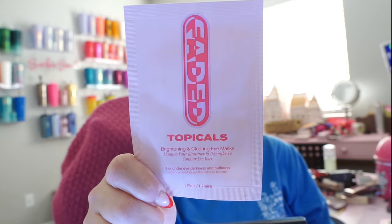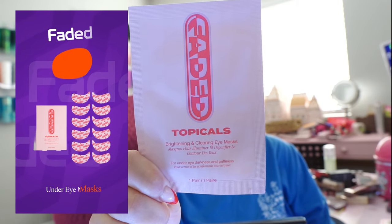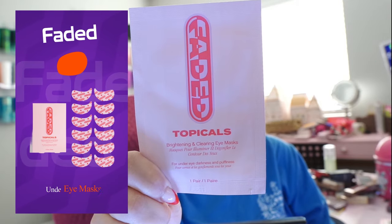First things first, I'm going to test out this product that I got in my FabFitFun box — this is the Faded Tropicals Brightening and Clearing Eye Masks.